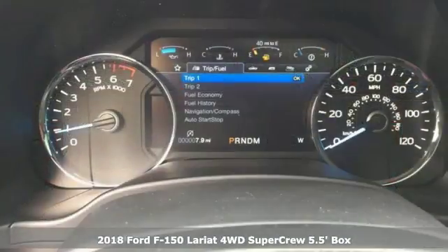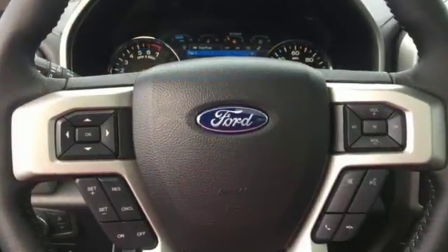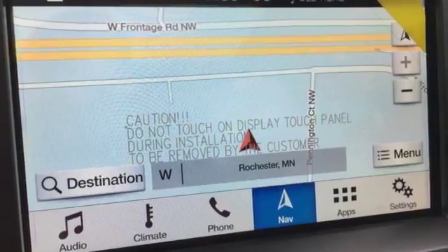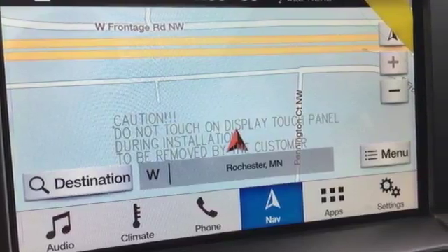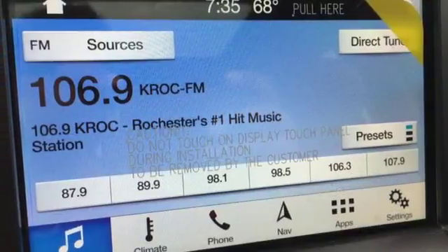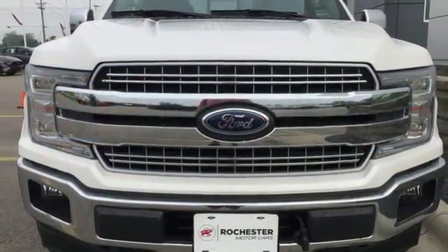It comes with all the amenities you need: Bluetooth wireless audio streaming, intelligent access key, front heated and ventilated leather split bench seats, auto dimming rear view mirror, Wi-Fi hotspot, dual zone climate control, automatic transmission, aluminum wheels, electronic shift on the fly, and power heated mirrors. Driving is believing.